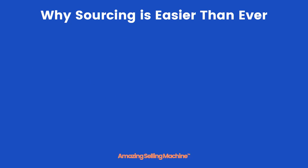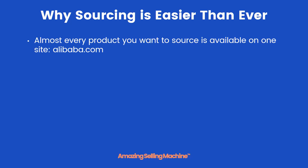Over the past several years, sourcing new products has become even easier for several reasons. However, the primary reason is because of Alibaba.com — virtually any product that you could ever want to have manufactured is available on that one website. Rich Henderson showed you how to use Alibaba in a previous video to get some estimated profit margins, but we're going to start digging in and using it in more detail in our upcoming videos.